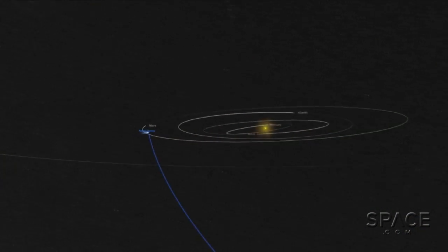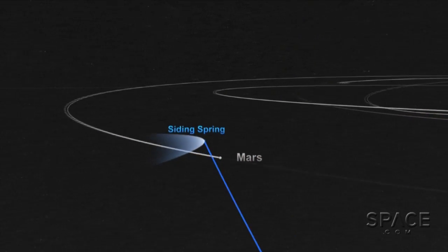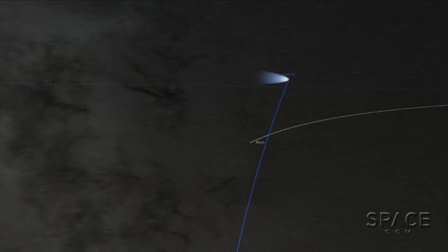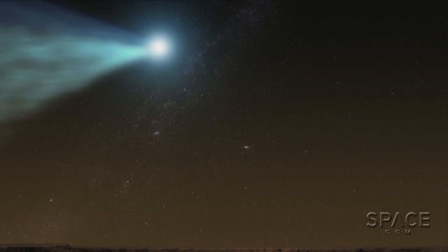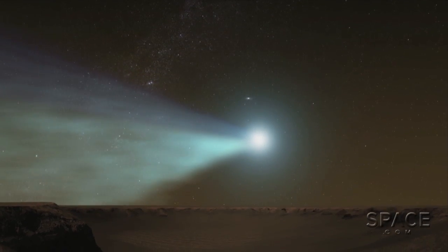So how close is Siding Spring coming to Mars, and when will it be at its closest? Siding Spring was only discovered about a year and a half ago, and when we first saw the comet, we actually wondered if it was on a direct collision course with Mars. It turns out that it will miss Mars by about 80,000 miles — that's actually only one-third the distance from the Earth to the Moon. Mars will actually be passing right through the tail of this comet. There's a cloud of dust and gas around the comet, and if you were on Mars, you'd have a spectacular view — the tail going all the way across the sky.